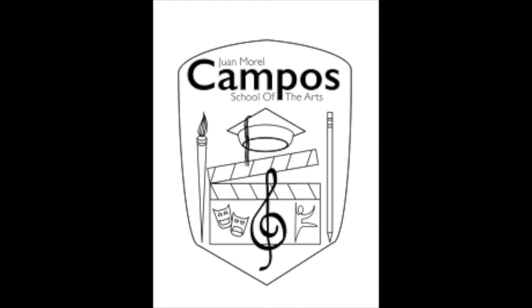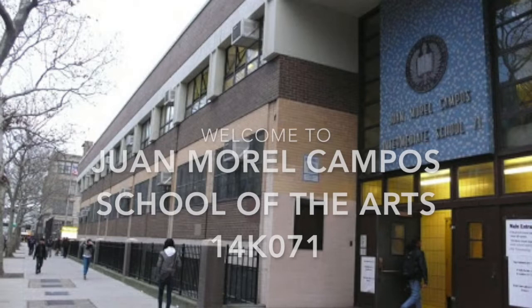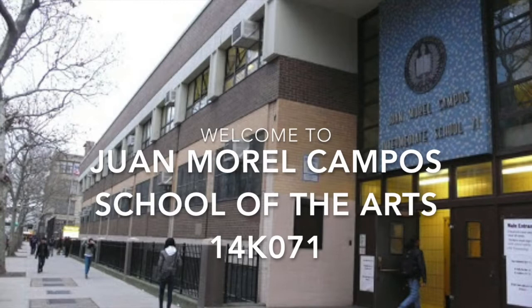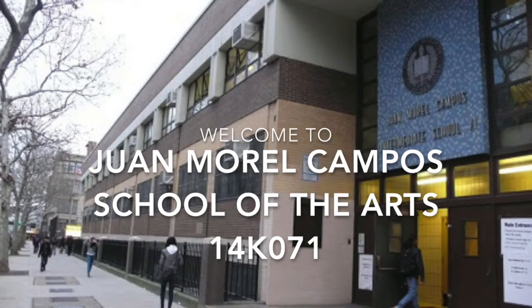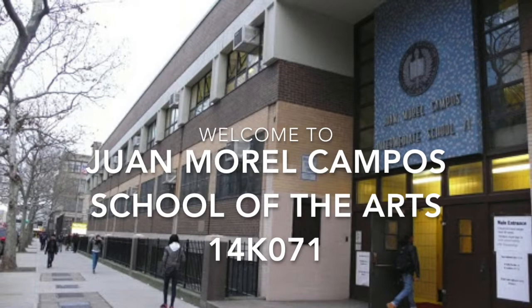Welcome to Juan Manuel Campos School of the Arts, a District 14 Secondary School serving grades 6 through 12. I'm Jason Rosenbaum, one of our two assistant principals, and I welcome you to this virtual tour of our school. We know that the decision you face in choosing a high school is made all the more difficult by not being able to visit each of the schools you're considering. So we've put together this video tour of our building, and along the way we'll tell you about the special programs we offer, and hopefully you'll get a feeling for what to expect from being a Campos student.